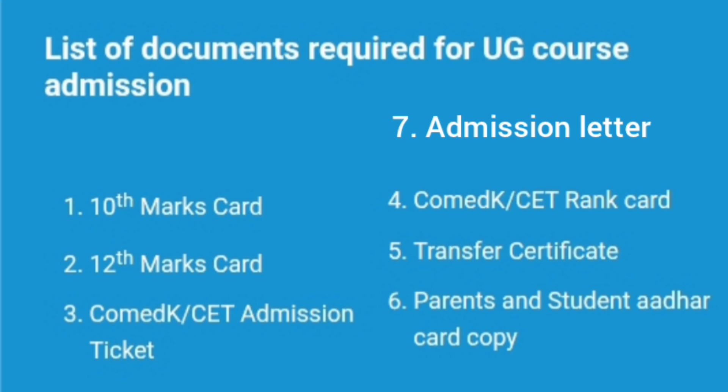Talking about the documents required during the admission process — when you are reporting to college through KCET exam or the COMEDK exam, you need: 10th marks card, 12th marks card, your COMEDK or KCET admission ticket, KCET rank card downloaded from the KCET or COMEDK website, transfer certificate, parents and student Aadhaar card copy, and the KCET or COMEDK admission letter downloaded from the respective portal.